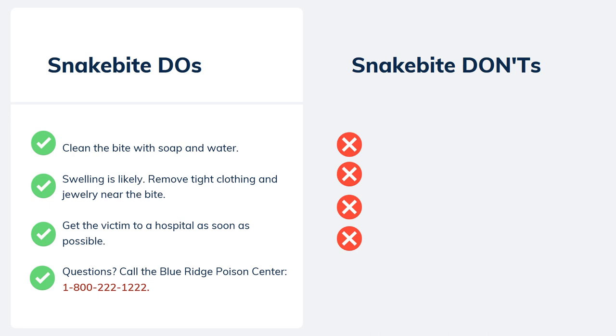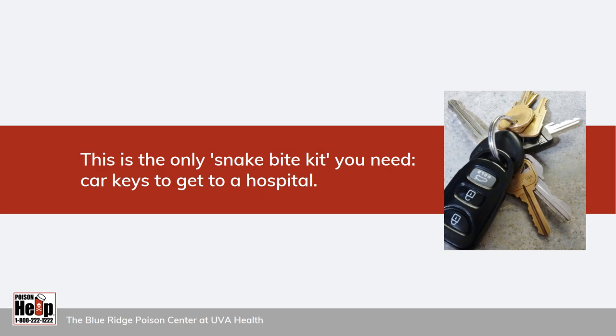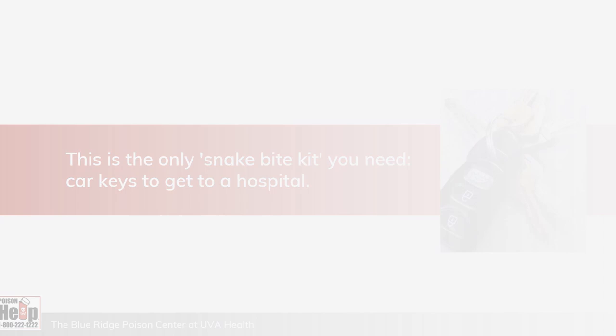Here are things you should not do if someone is bitten by a snake — don't believe everything you see in the movies. The actions below do not help a snake bite victim and could cause more harm. Don't cut open the wound or use suction. Don't apply a tourniquet. Don't apply ice. And don't give the victim any drugs or alcohol. This is the only snake bite kit you need: car keys to get to a hospital.